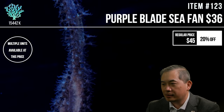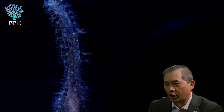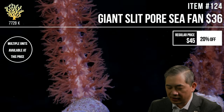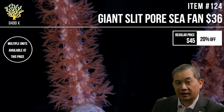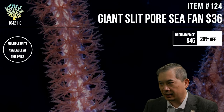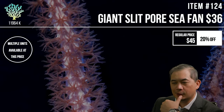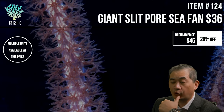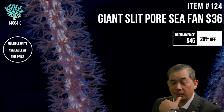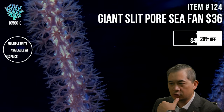For coralline algae bleaching out with parameters in check: it depends on the color you're trying to get. If you're going for deep purple coralline, what might be happening is your lighting is too strong. If you've recently upgraded lights or increased lighting duration, that's a really good way to kill coralline. Too much light is the culprit.